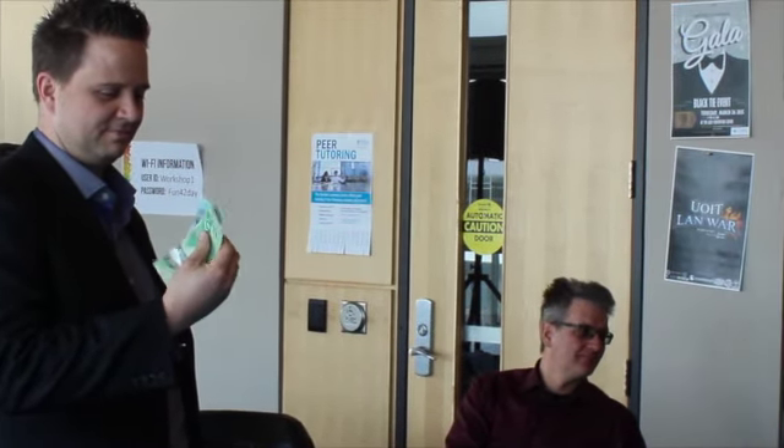They look very similar. A lot of security features — they are security features. Made by the same company. Who is the company that made them? Carl Russell. I would assume they are made by the same company, yes. The Bank of Canada. Bank of Canada, yeah.